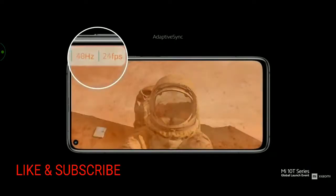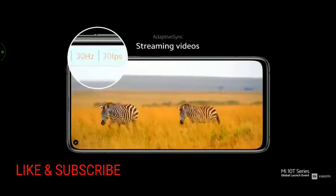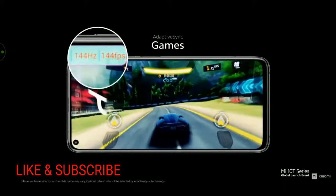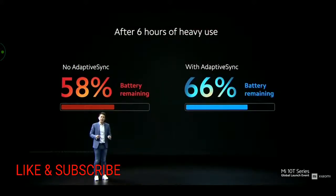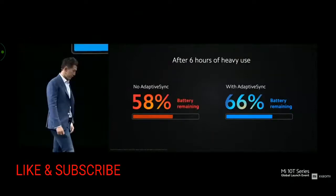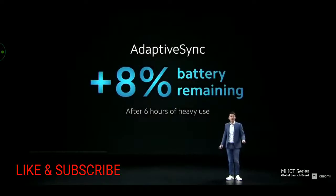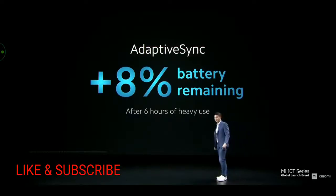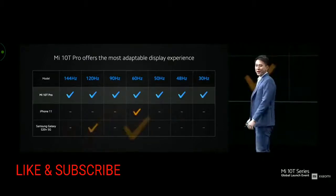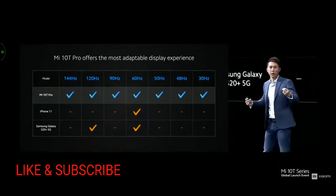Adaptive sync is ready for any content, adapting to movement or anything else you might do on your smartphone. This really impacts battery performance by a huge amount. After six hours of extremely heavy usage, adaptive sync gives you more than 8% battery remaining — enough to watch another movie, spend a few more hours browsing, or play another few rounds of games. Compared to our competitors, Mi 10T Pro offers a much wider ability to adapt to content. The next best option only offers two different refresh rates.